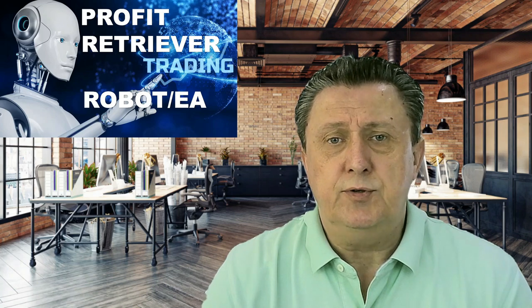Hi, Bo here from Hitek Investment. In this video we're going to talk about the Profit Retriever, which is a robot or EA (Expert Advisor) where you can trade different currencies, metals, and indexes through MT4 and MT5 platforms. We are showing you today a couple of the setups that we have and what you can expect from this particular robot. It's early days but the profits look very good.